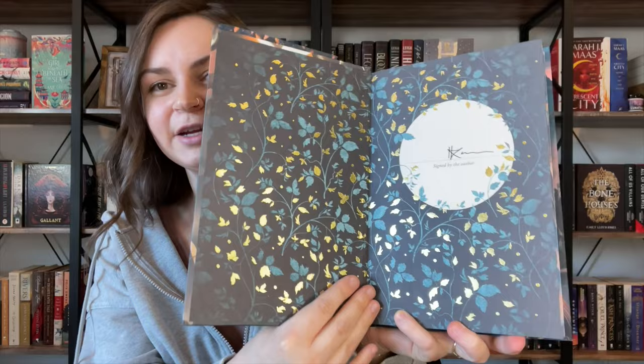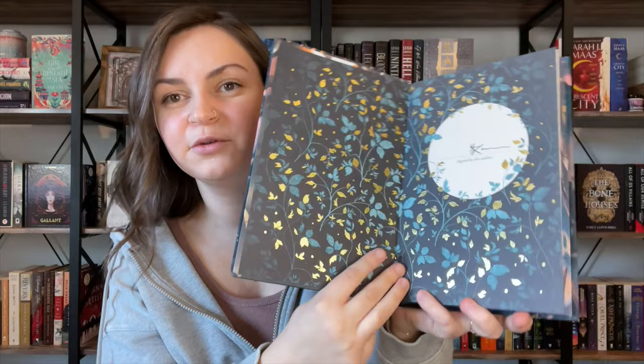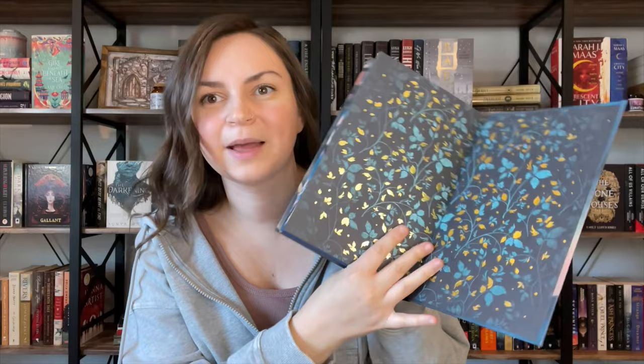And we have these gorgeous foiled end pages with the author's signature on them. I love this new trend of foiled end pages. These are just absolutely stunning. I don't know if you can quite see that, but beautiful. And then the same on the back, but obviously minus the signature. And then we have a fully printed hardcover case with some character artwork, which is really pretty.